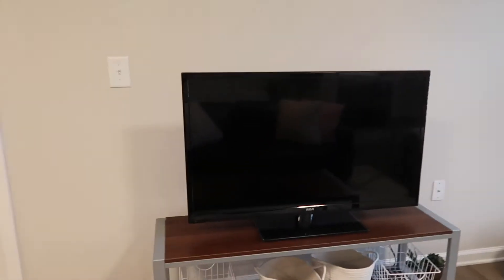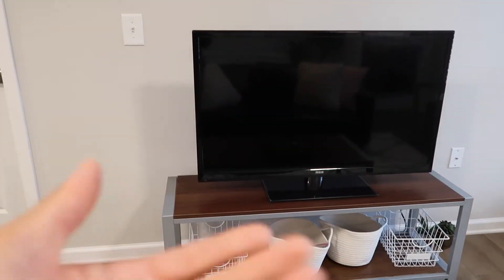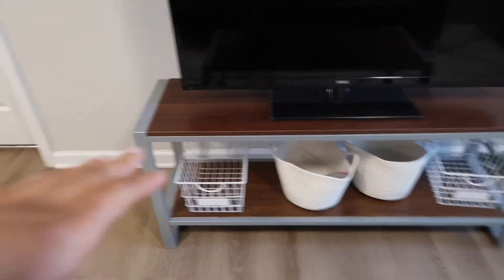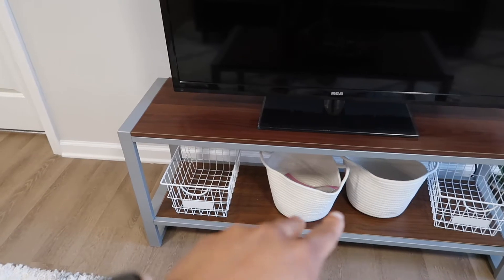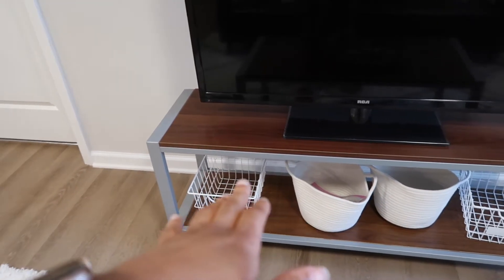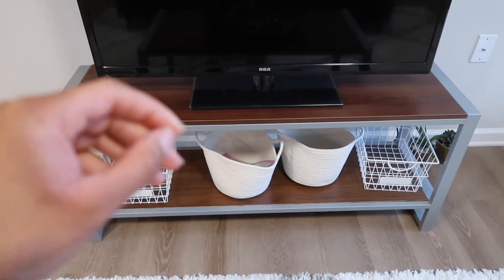This is my roommate's TV. We're working on getting a Fire Stick or something so we can watch YouTube or Netflix in here - right now it's just a TV that never gets used. Under the TV stand we have some baskets - the wired ones are from the Container Store and then these little baskets are from Target. They're currently empty but I feel like as we live here longer they might get filled with some games or something.